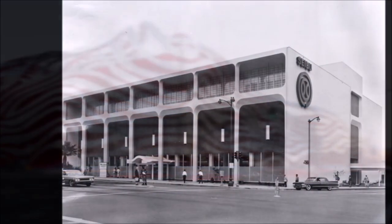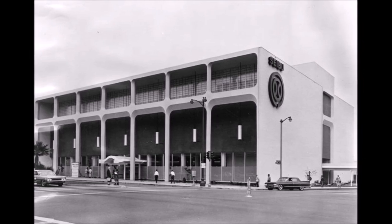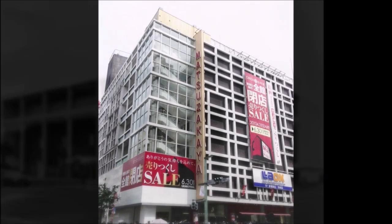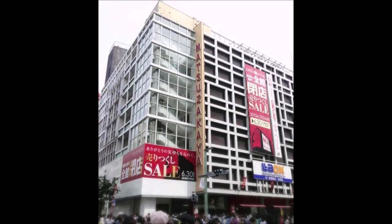While the Saibu experiment in Los Angeles flopped terribly, it didn't stop other Japanese retailers from entering the Southern California market. Just 16 years later, in 1980, Matsuzakaya, another venerable Japanese department store, opened its doors in Little Tokyo.